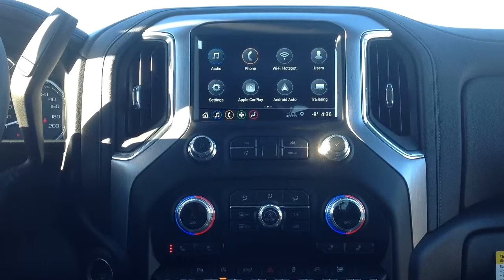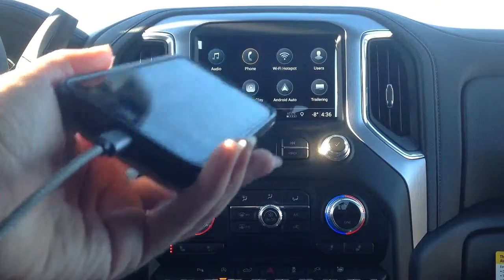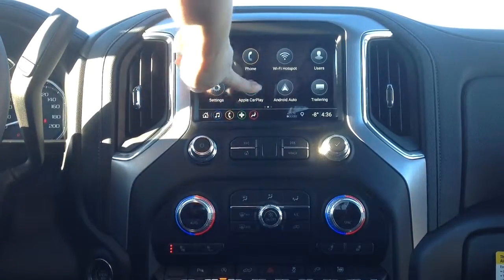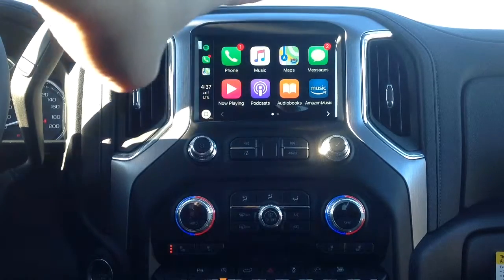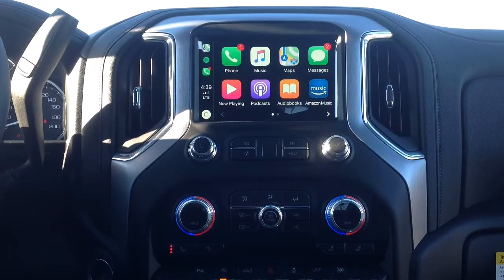While OnStar can send turn-by-turn directions to your vehicle, you're also able to use the map app on your phone through Apple CarPlay or Android Auto. Simply plug your phone in and you'll see it appear on screen. In Apple CarPlay you can use apps like Spotify, your phone, Maps, podcasts, audiobooks, and a few other compatible apps.